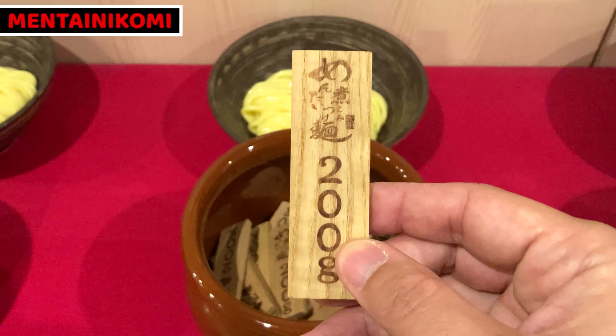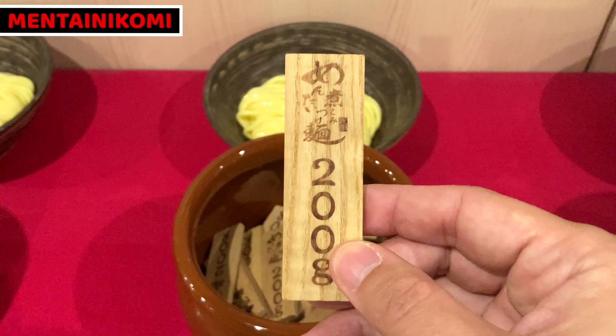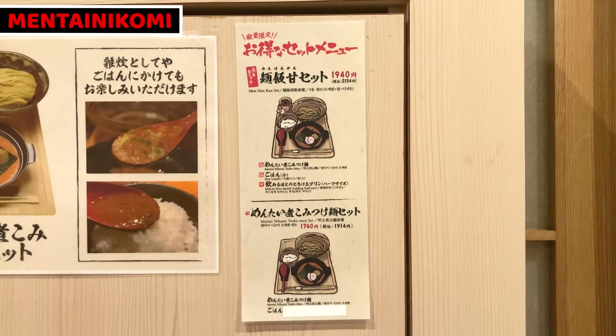Piece of wood blocks are in the pots, so take one from the related amount of noodle pot and give it to a shop staff. Today I'll order 200g noodles, so I'll take this piece. This is the menu. Mentai Nikomi Tsukimen only serves spicy caviar dipping noodles, called Mentai Nikomi Tsukimen in Japanese. It also serves rice, toppings, dessert, and drinks.